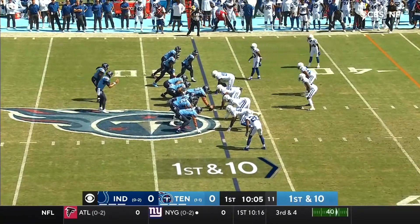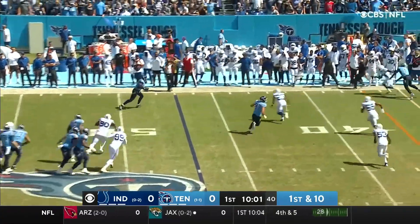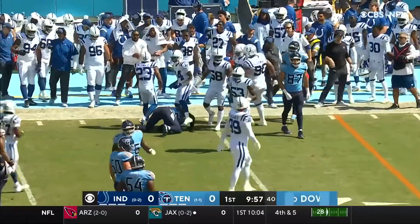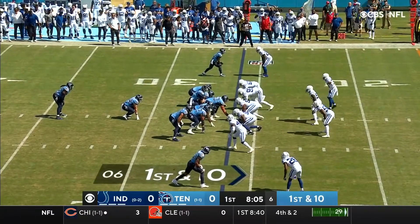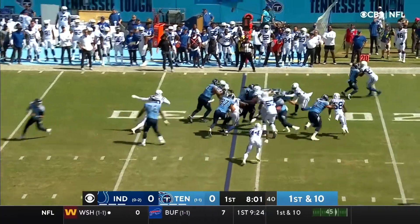First down and ten for Tennessee. And a check down to Henry — saw that a lot last week — and Henry to the 41-yard line. Kenny Moore on the tackle. A new fullback in there for the Titans: Torrey Carter is active, and Carey Blassingame is inactive.